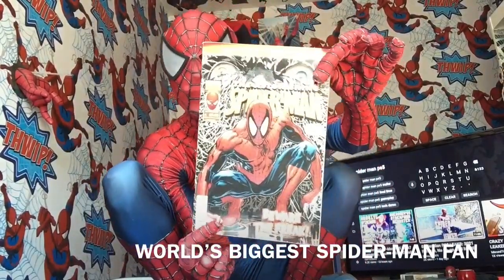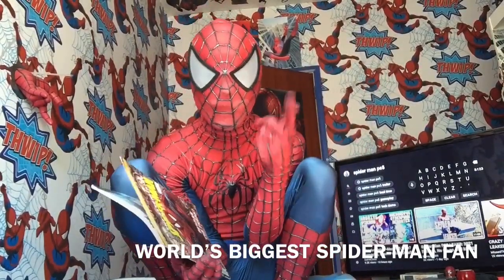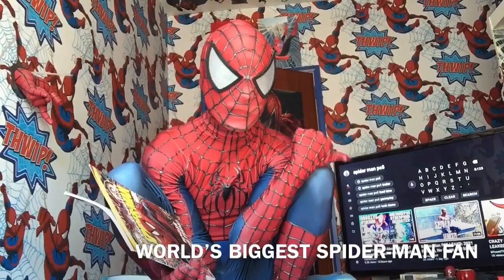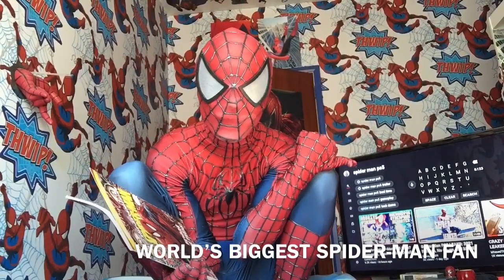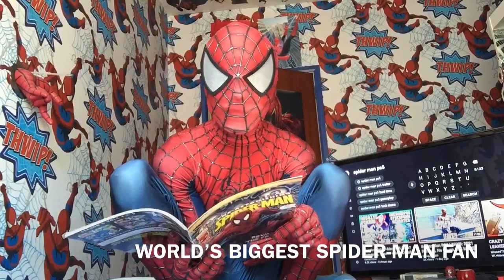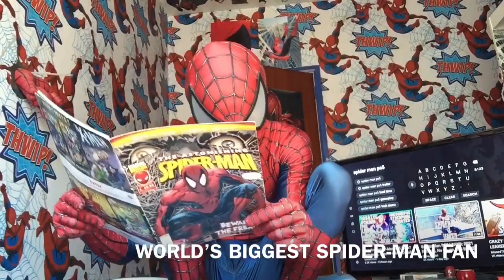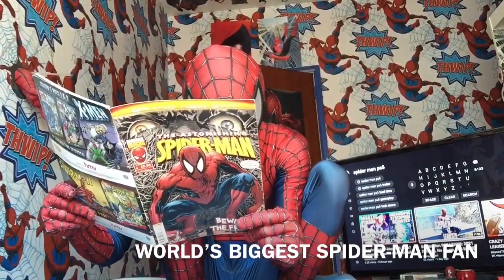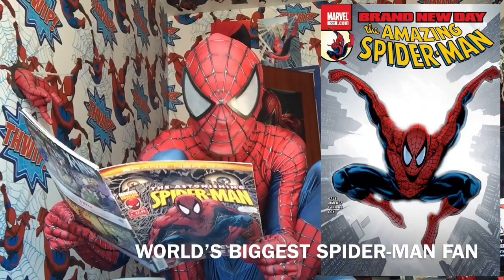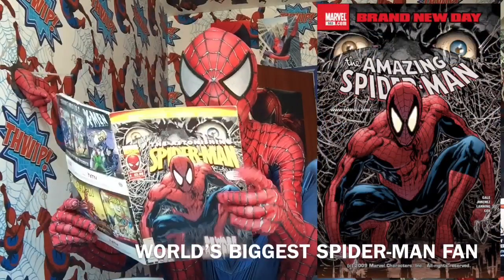So number one — this is my first ever one I got. You're going to see covers up on the screen here. This book contains Amazing Spider-Man issue 552 and Amazing Spider-Man issue 553.